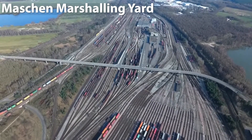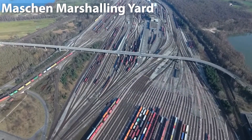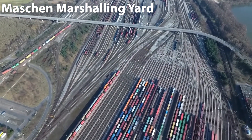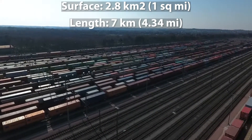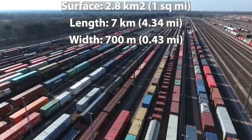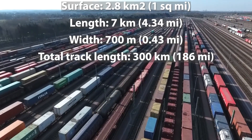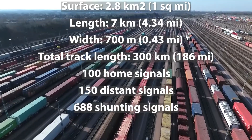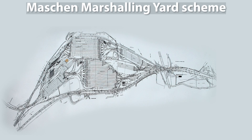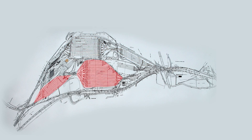The second largest yard in the world is the Maschen marshalling yard, near Maschen south of Hamburg on the Hannover–Hamburg railway line in Germany. This marshalling yard covers an area of 2.8 square kilometers, has a length of 7 kilometers, and a maximum width of 700 meters. It possesses a total track length of 300 kilometers, 100 home signals, 115 distant signals, and 688 shunting signals. As a two-sided shunting facility, Maschen has two train formation yards. The north–south system has 48 departure tracks and 16 reception tracks, while the south–north system consists of 64 departure tracks and 17 reception tracks.